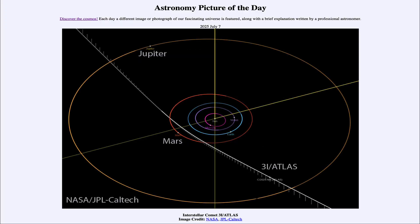Greetings and welcome to the Astronomy Picture of the Day podcast. Today's picture for July 7th of 2025 is titled Interstellar Comet 3i Atlas.